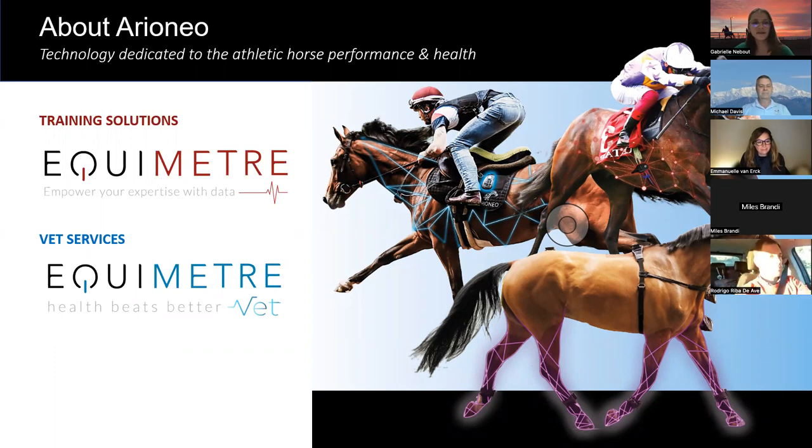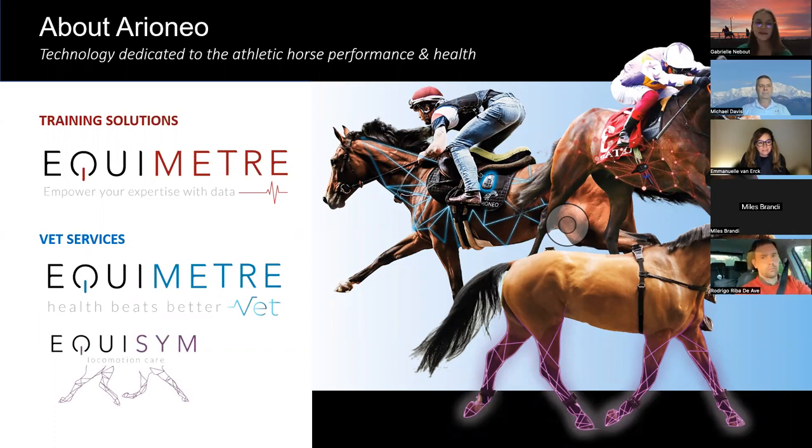Then we have the Vet Services brand, which actually has two products. The first is Equimeter Vet, a veterinary tool that collects a scientifically validated ECG while also collecting cardio, GPS, and locomotion data. And finally, we have our latest product, Equisim, which quantifies locomotion to assist veterinarians during diagnosis of equine locomotion asymmetries.